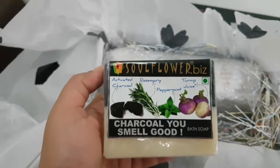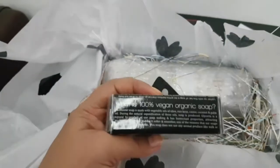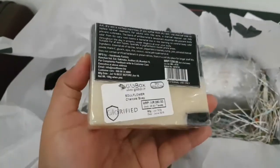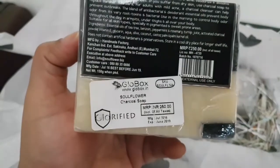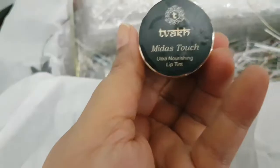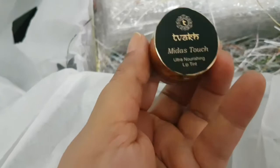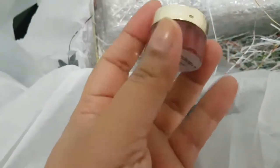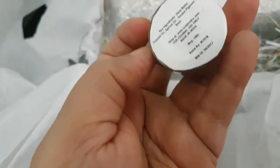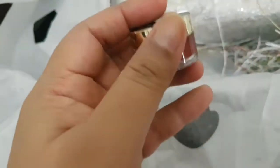The Soul Flower charcoal soap contains activated charcoal, rosemary, peppermint, and turnip juice. It is 100% vegan organic soap and retails for rupees 250 — that's great! My next product is from Twerk: the Midas Touch Ultra Nourishing Lip Tint, which is a tinted lip balm, and it retails for rupees 195.